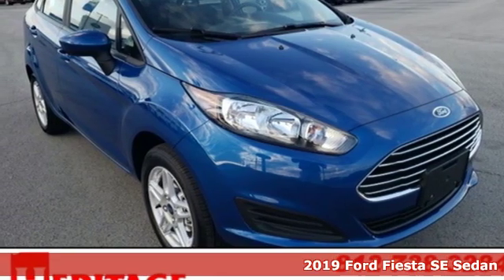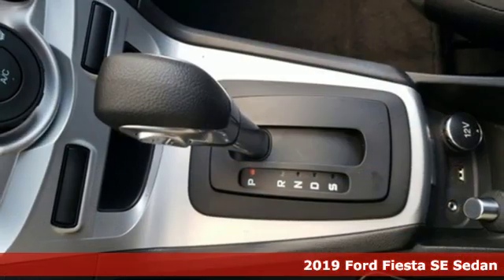It's a new 2019 Ford Fiesta. Ford, where tradition meets innovation.